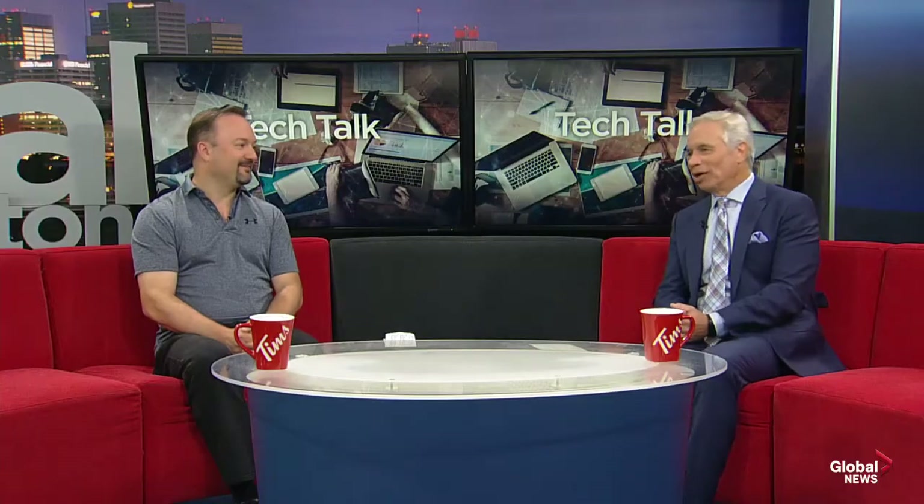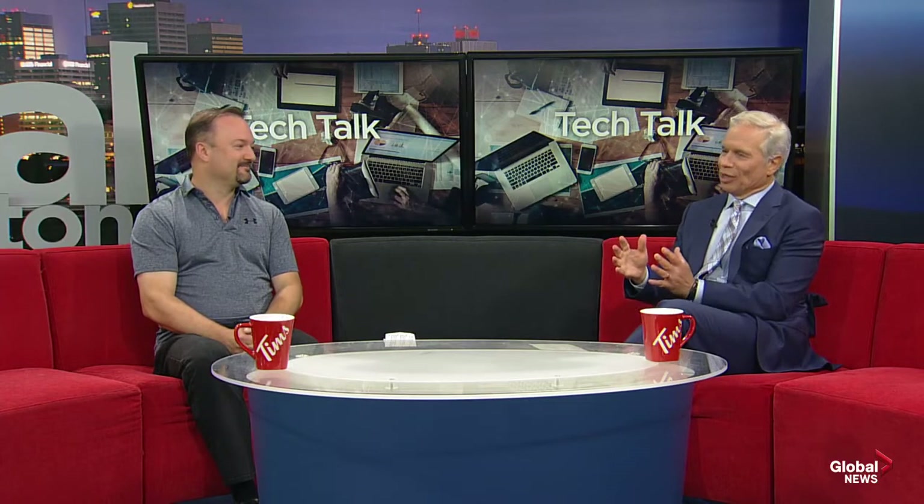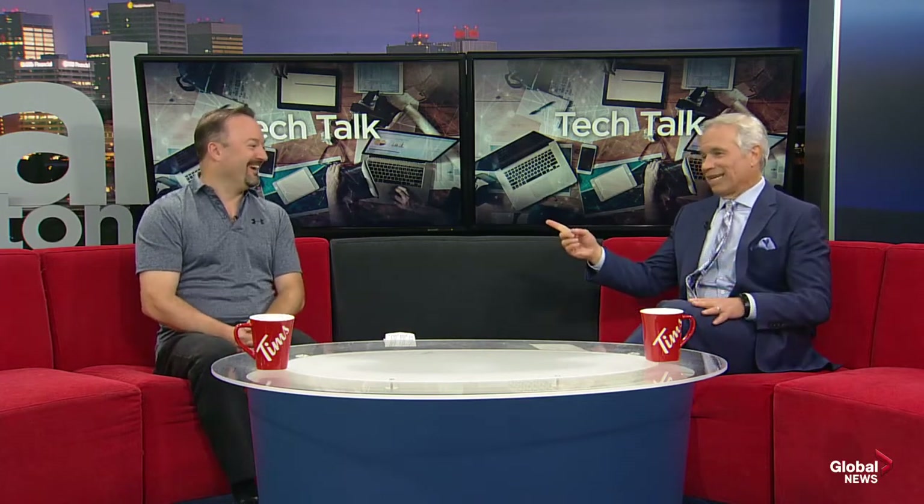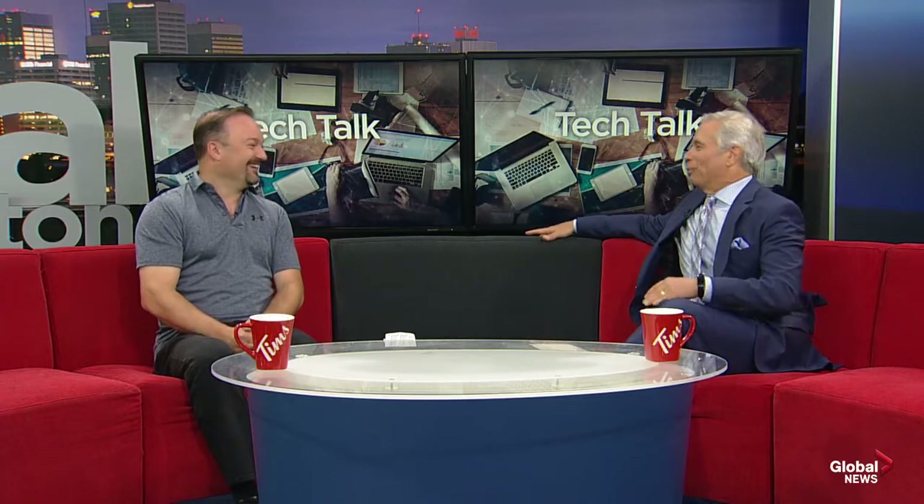Good morning, Mike. Nice to see you — it's been a while. Yeah, it has been. Times certainly have changed over the past few years with respect to what kids bring to school. There was a time when you brought colored pencils, paper, duotangs, and an apple for the teacher. Now it's the Apple Mac for the teacher.